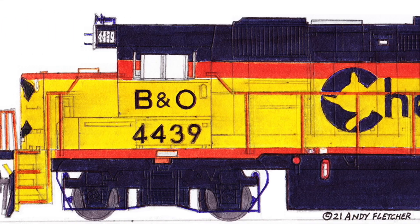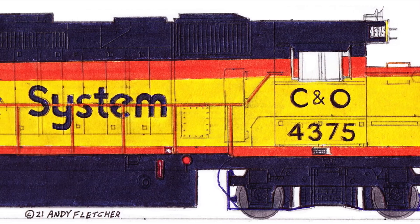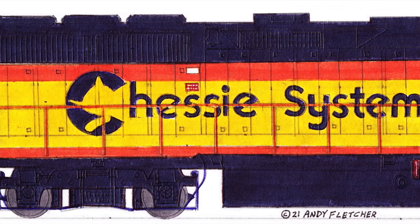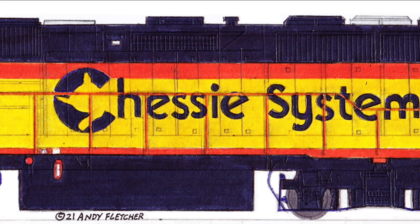Our train continues on its way westward across Indiana. We meet another Chessie System train headed east. Meanwhile, we continue across Illinois and arrive in St. Louis.